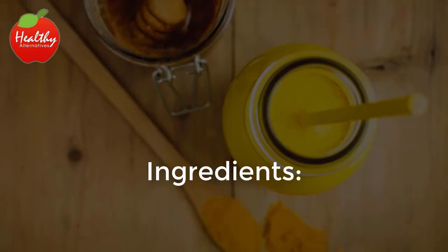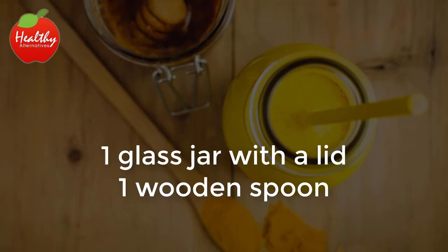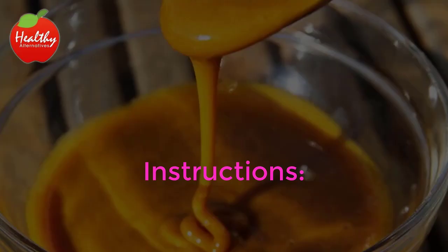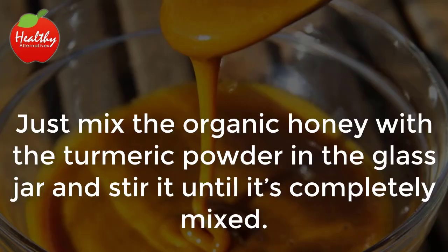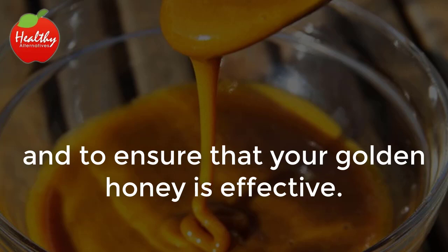Here is the recipe. Ingredients: 100 grams of organic honey (4 spoonfuls), 15 grams of turmeric powder (1 spoonful and a half), 1 glass jar with a lid, and 1 wooden spoon. Instructions: Just mix the organic honey with the turmeric powder in the glass jar and stir it until it's completely mixed. Store the mixture and let it sit all night to increase the concentration of the ingredients and to ensure that your golden honey is effective.